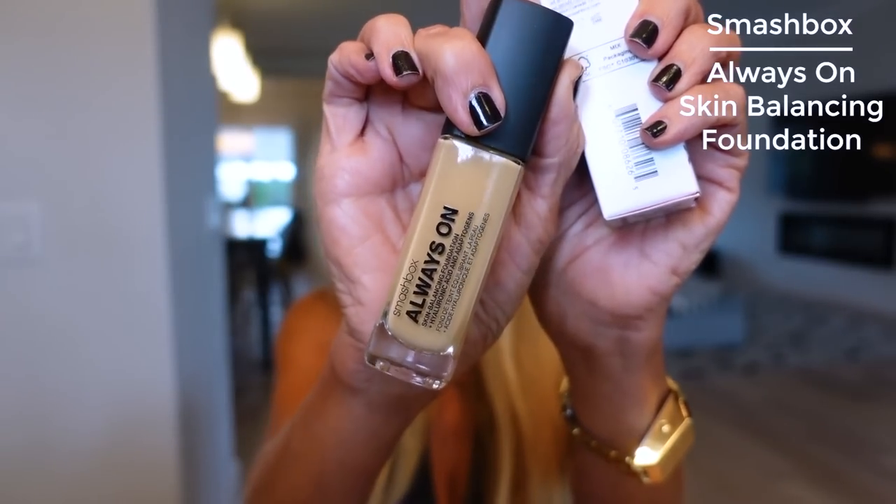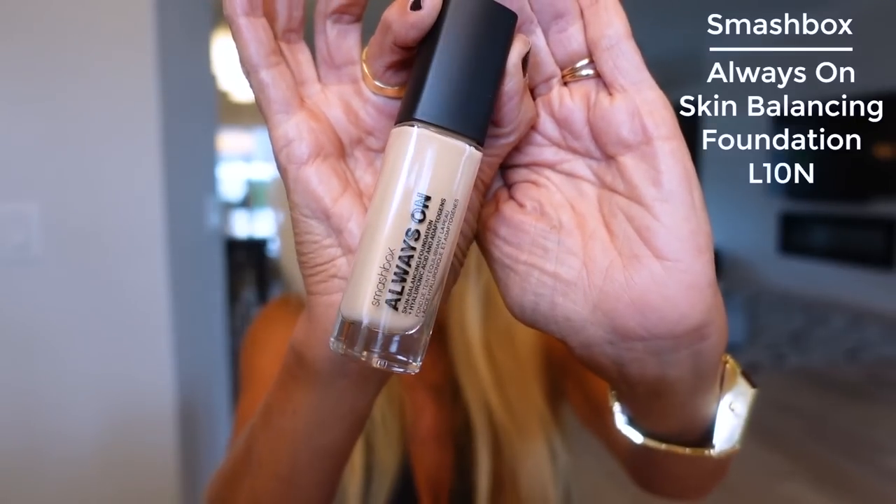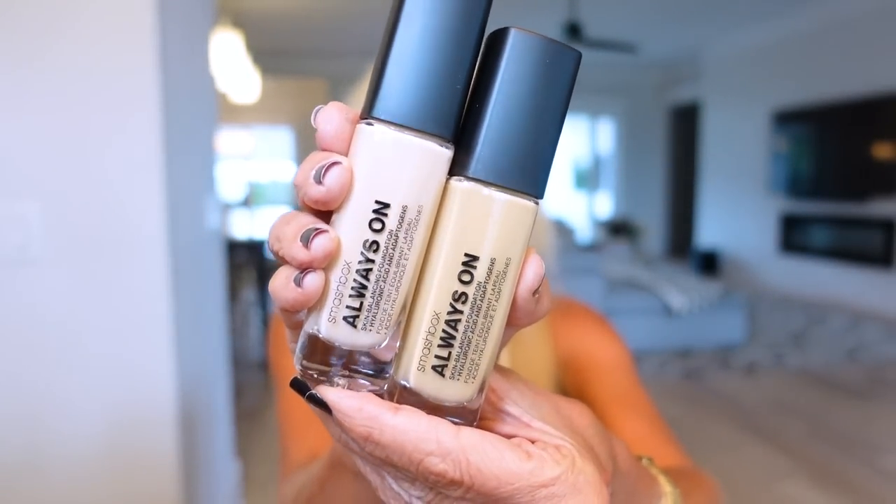I had tried the Smashbox foundation in L20O and it was just too yellow — the new formula is very, very olive-toned. I waited for them to restock and picked up the L10N, which looks like it might be too light, but the N20 was too pink. So I thought I'd try mixing these two to see what happens, maybe make some magic. A lot of foundations I just can never find my right skin shade, so we'll see. I think I saw Tati bragging on this one too.